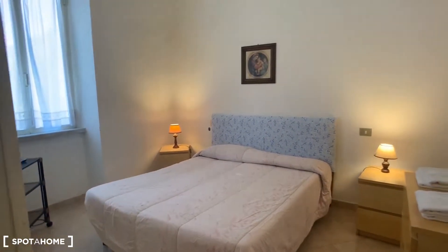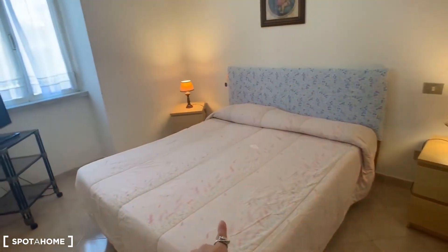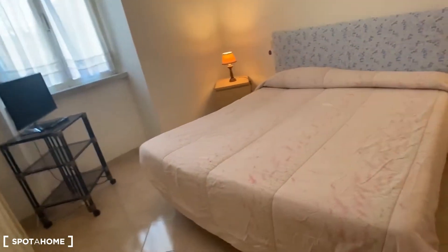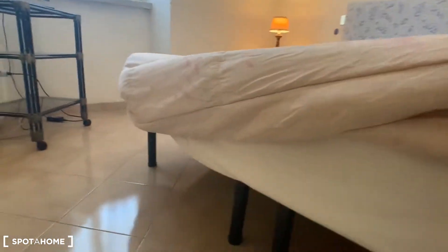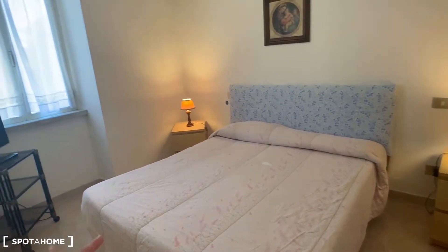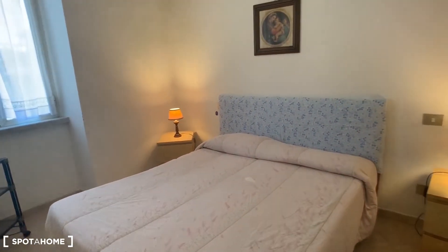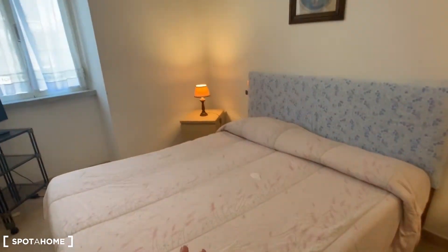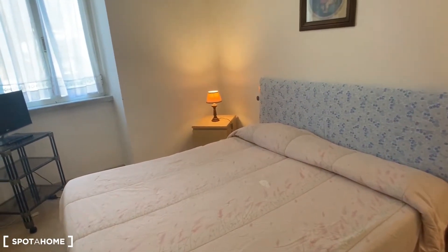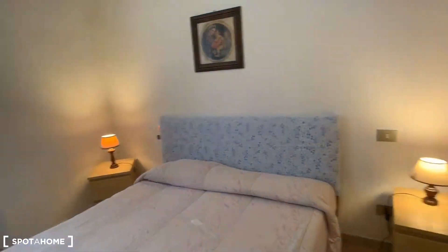The bedroom is very elegant and pretty. This looks like a double bed, but actually they are two single beds. If you want, you can divide them into two single beds, but they are very comfortable when united. There are nightstands and lamps as well.